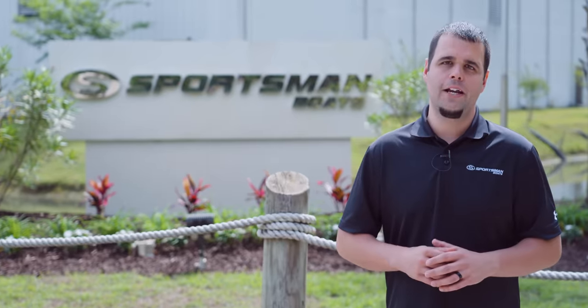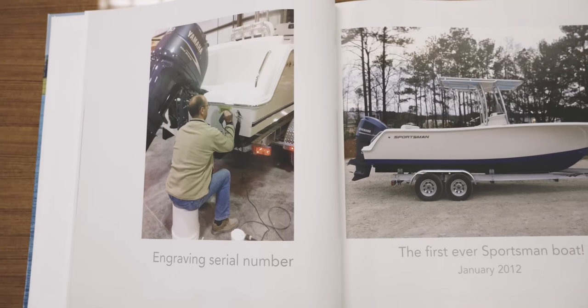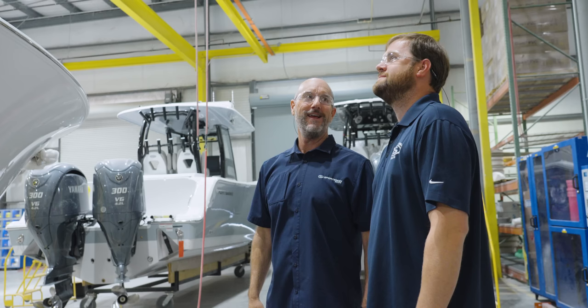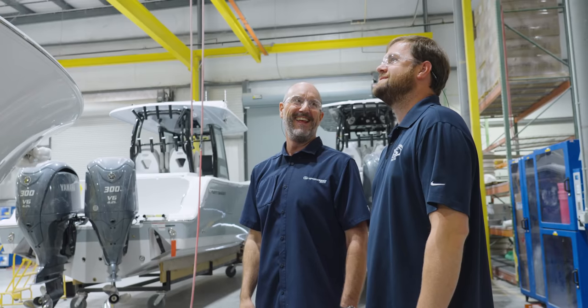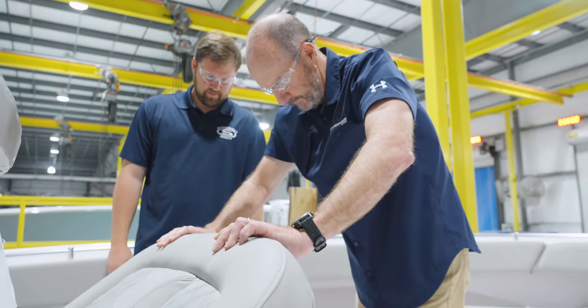Welcome to the Sportsman Boats manufacturing facility. Our company was founded in 2011 by Tommy Hancock. To celebrate 10 years in business and many more to come, we are kicking off season one of a brand new series titled Behind the Glass. My name is Victor and I'll be your host.